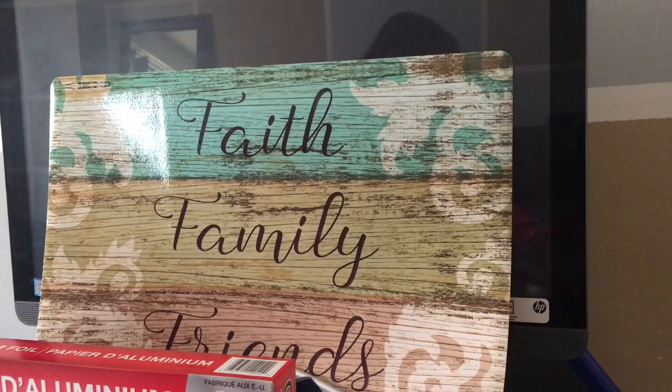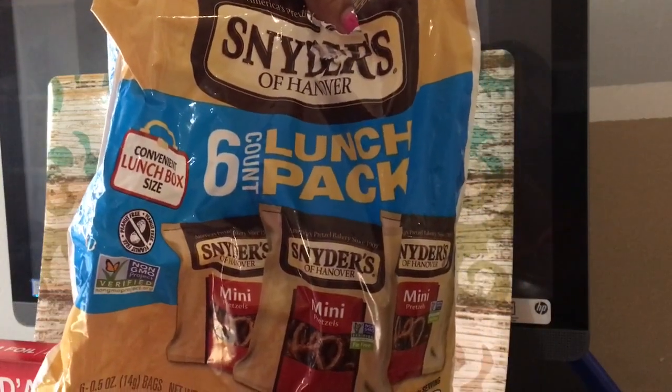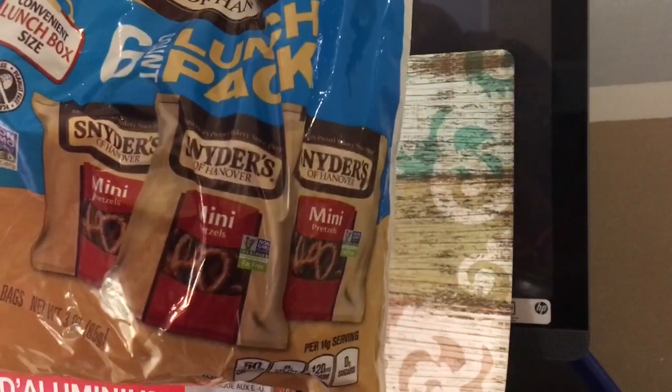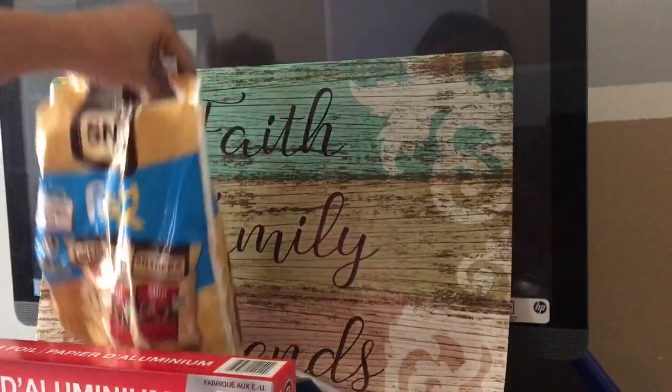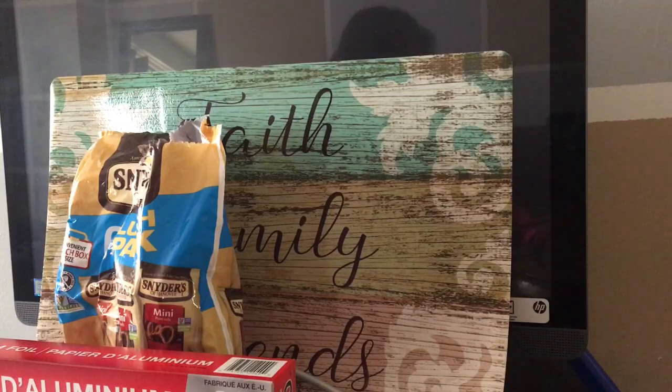This is going to be an everything haul — I'm not going to separate stuff. Now this is a six-bag lunch pack count of pretzels. These are awesome pretzels. I absolutely love these pretzels, and for a six count, you can't beat it.